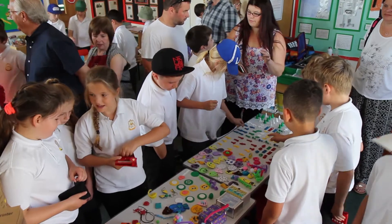We have been doing a special 3D printing project at school and we are selling what we've made at the Enterprise Fair.